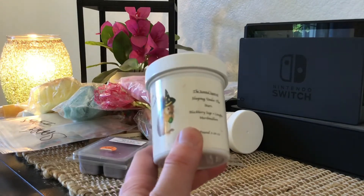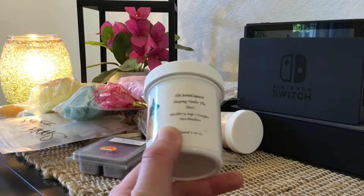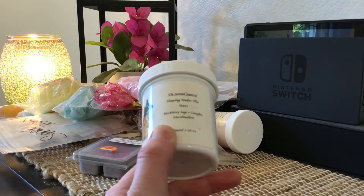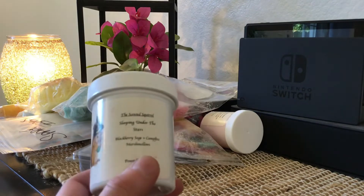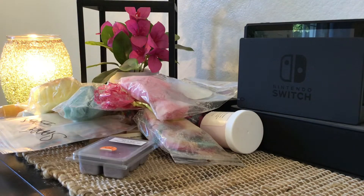So this is a scoop from The Scented Squirrel, which I've also never tried. This is called Sleeping Under the Stars: Blackberry, Sage, Campfire, and Marshmallow. This one's actually really good. It does have a January of 2022 pour date so it's a little light on cold, but it definitely has had cure time. I think I might keep it — it'd be a great bathroom scent if it stays light, but on warm it might be a powerhouse. I don't really smell the campfire on cold, which is encouraging.